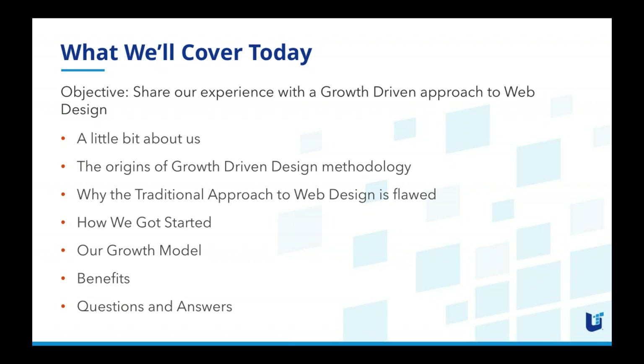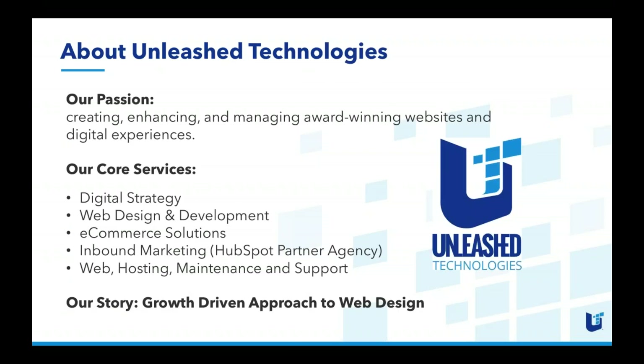We have adopted some of the elements of HubSpot's approach, but like any methodology, when you're able to test and learn and find out what makes you successful, it takes time. We've been taking a very similar approach over the last 10 years and we're excited to share a little bit about that. Our passion is creating, enhancing, and managing award-winning websites and digital experiences.